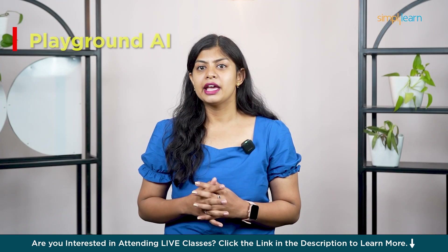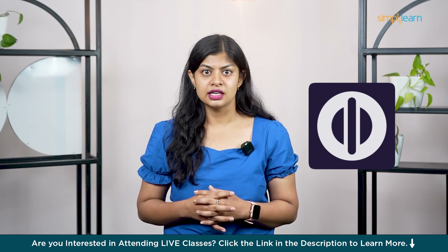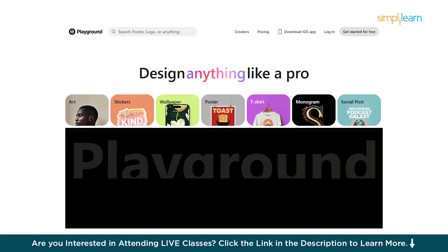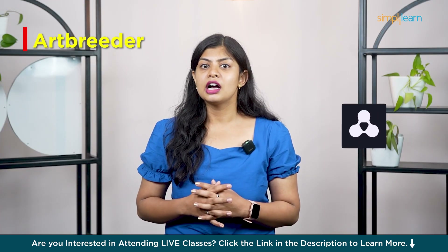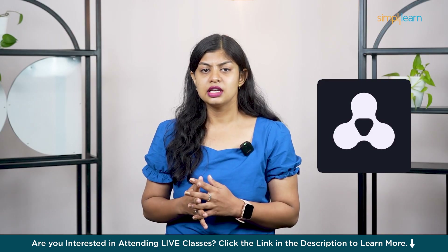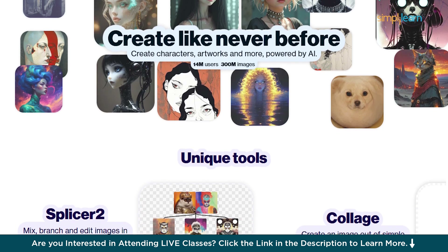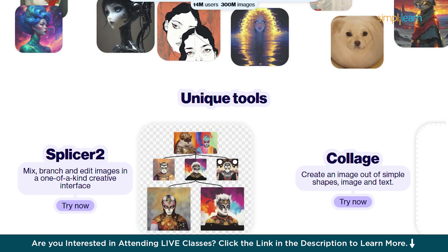Number six is Playground AI — probably the most flexible tool on this list. It's web-based, fast, and great for trying out multiple styles without any complexity. If you want something lightweight but powerful, definitely check this out. ArtBreeder comes in at number seven and it's a bit different from others. Instead of generating images from prompts, you mix and evolve existing images. Great for character design, especially faces — it's super collaborative and creative.